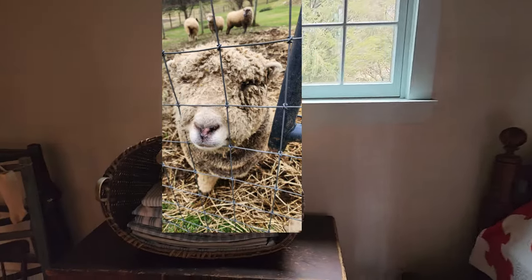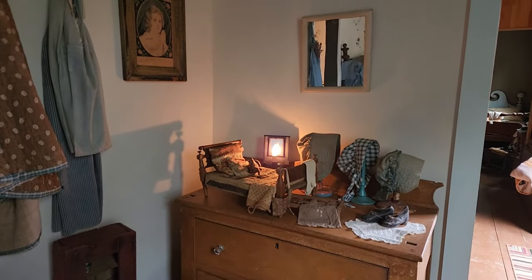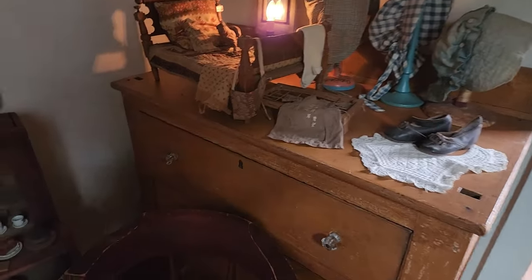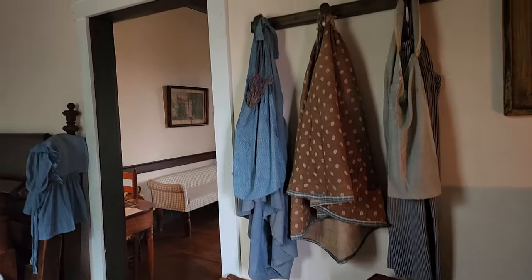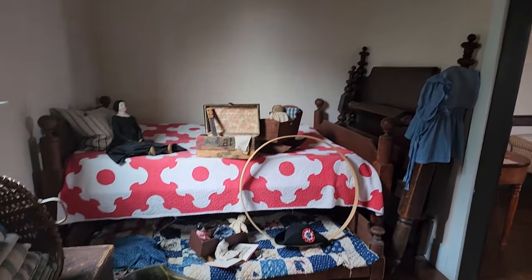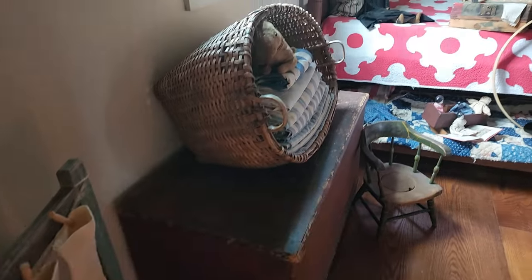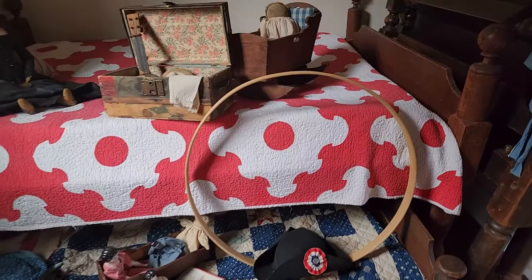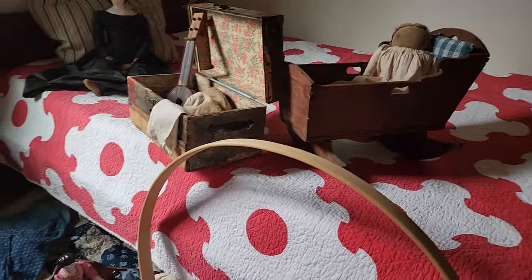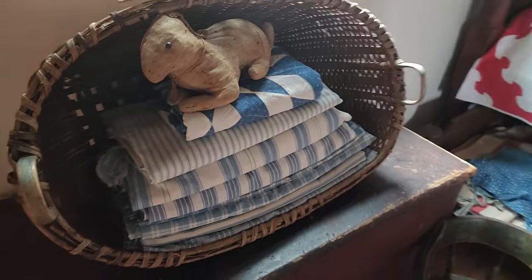This home is just incredibly decorated. The original owners, the Walkers, had 12 children in this home. This room, she said, was the children's room — so many beautiful pieces reminiscent of an early 1800s room: beautiful blue calicos, tickings, and a little stuffed toy.